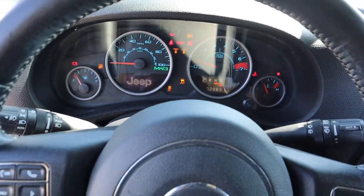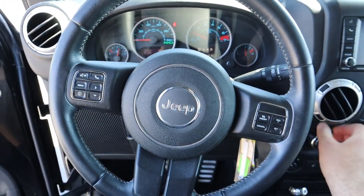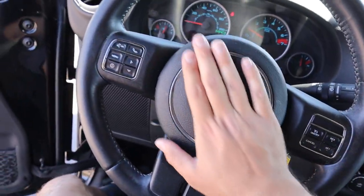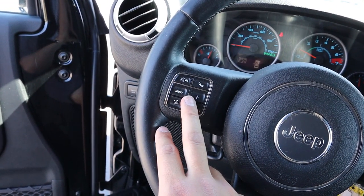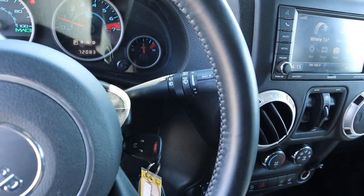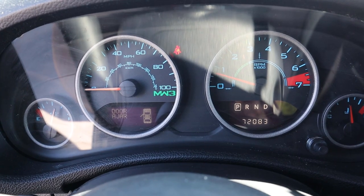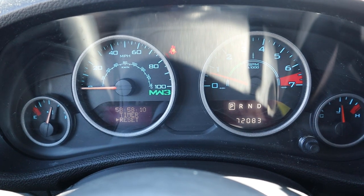To start up, just put the key in and turn it over. Here's the steering wheel in the Modern Warfare 3 Jeep — you've got cruise control on one side, the Jeep logo, voice command controls, and controls for the center screen. There's the windshield wiper stalk and the lights stalk on the other side. In the gauge cluster, there's Modern Warfare 3 badging in the center.